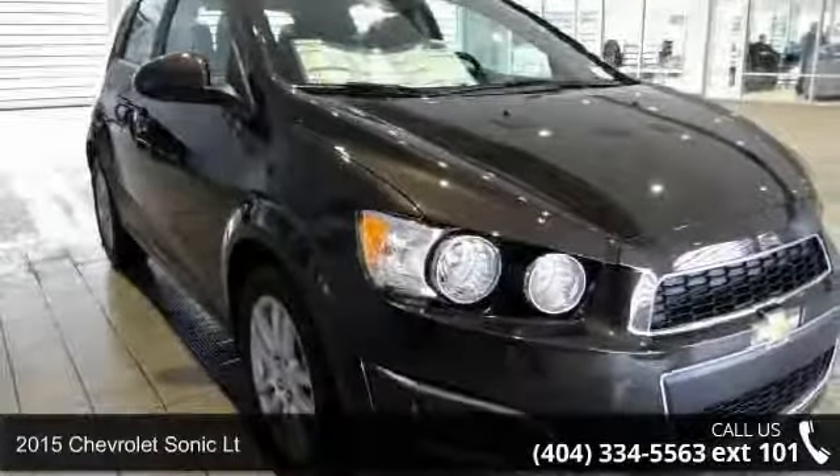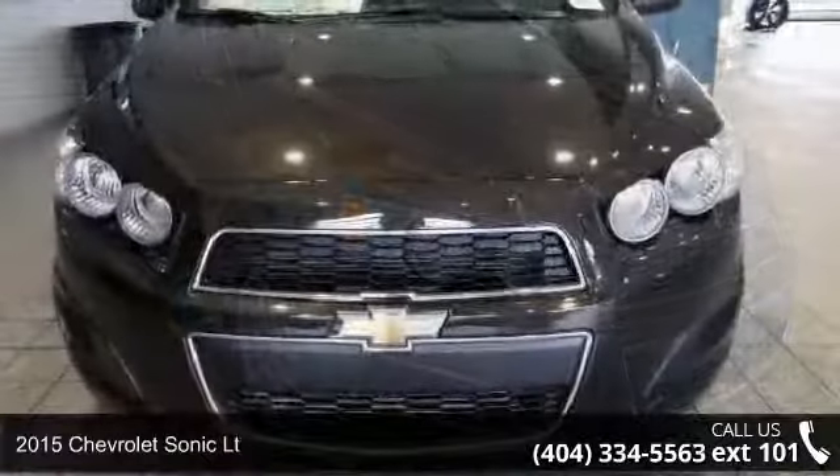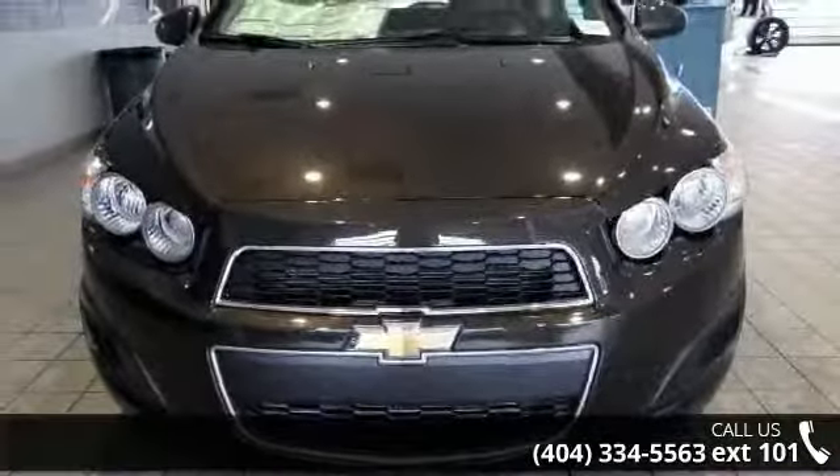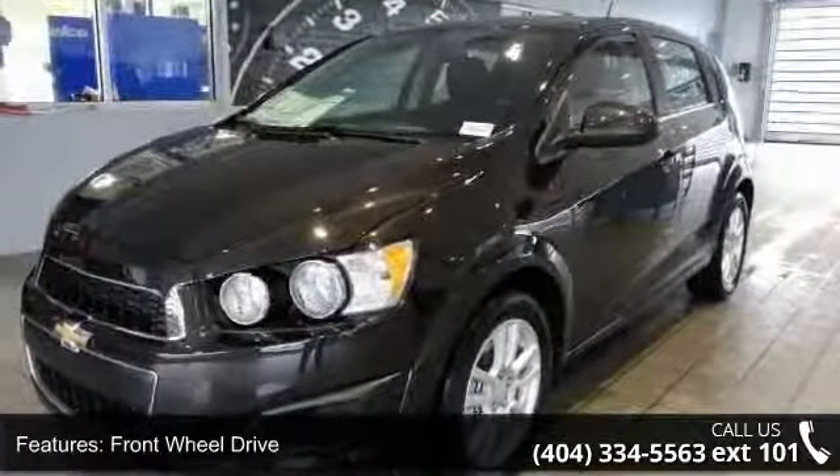Presenting the 2015 Chevrolet Sonic LT — this may be the set of wheels you've been looking for. This vehicle comes with a reliable 4-cylinder engine connected to a smooth-shifting automatic transmission.